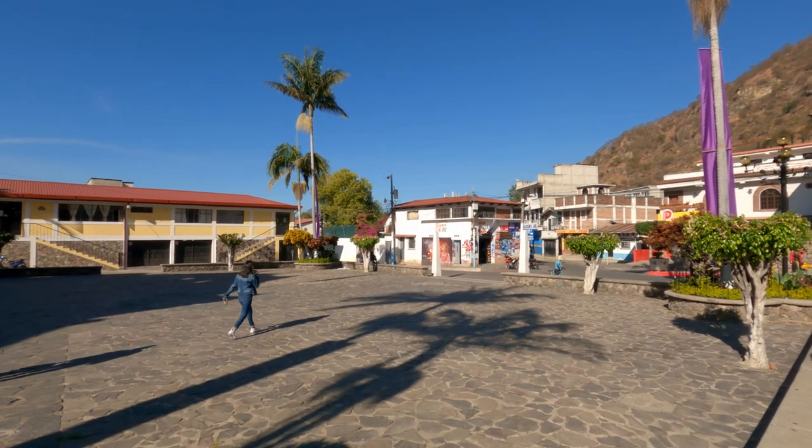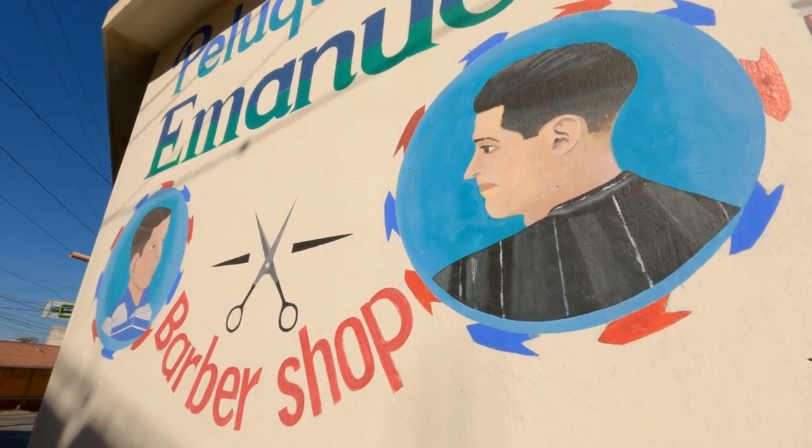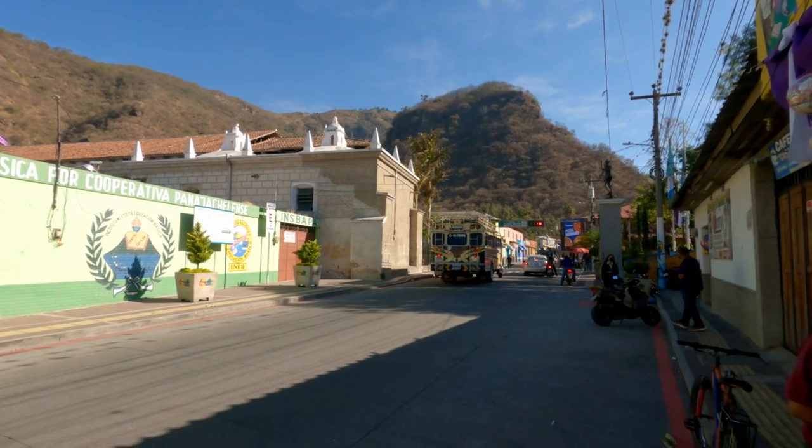This is shaping up to be one of the most beautiful towns I've ever been in in my life. It's so vibrant, so colorful, the people are really friendly. I'm enjoying myself.